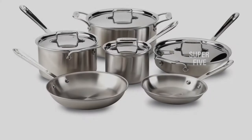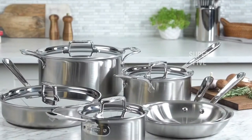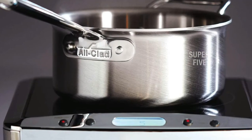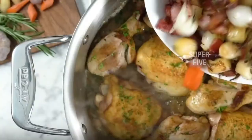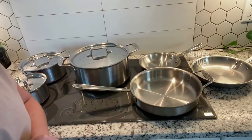The ergonomic handles are made from stainless steel and secured with flat rivets. Lids are made from stainless steel so you can't see what's cooking, but they're unbreakable and you can use them in the oven along with the pots. These are oven and broiler safe to 600 degrees and can be used on any cooking surface, including induction. They are dishwasher safe, and once you own this set, the one thing you might want to add is a non-stick skillet for cooking your morning eggs.